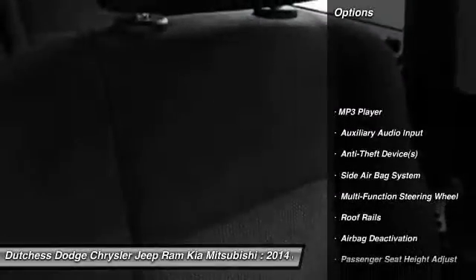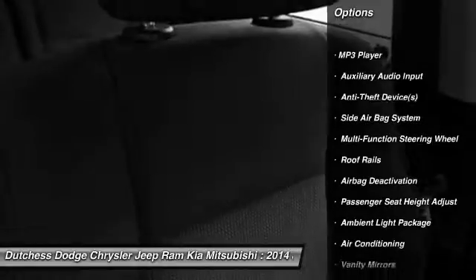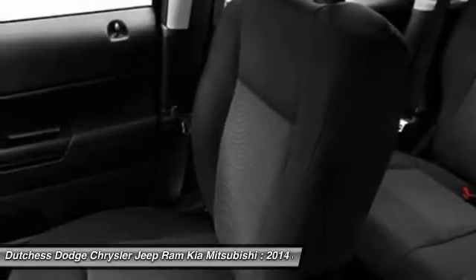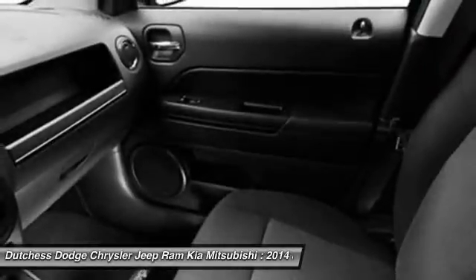Four-wheel drive, dual airbags, adjustable headrests, power steering, auto express down window, front air conditioning, floor mats, cruise control, auto headlight on and off, compass.